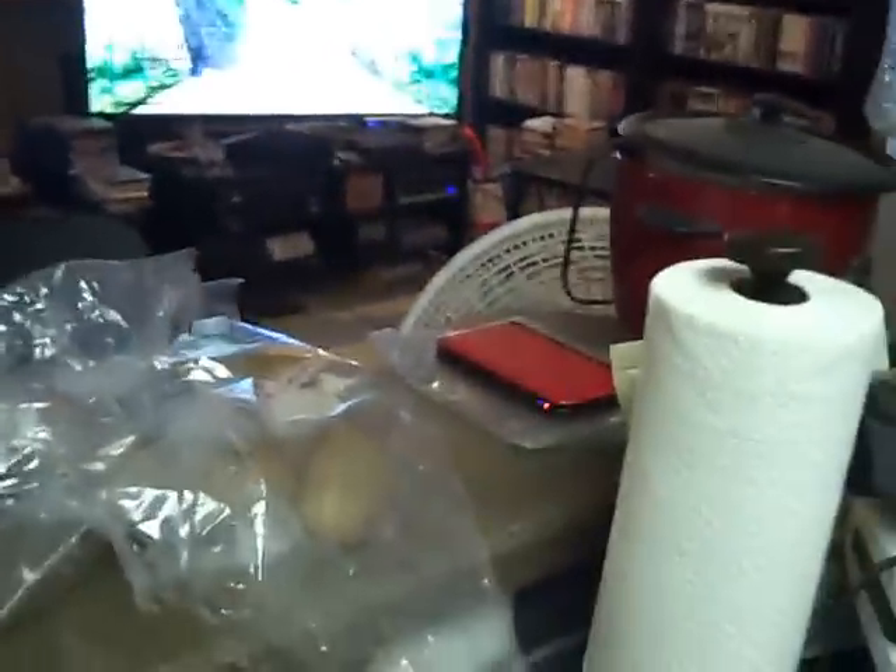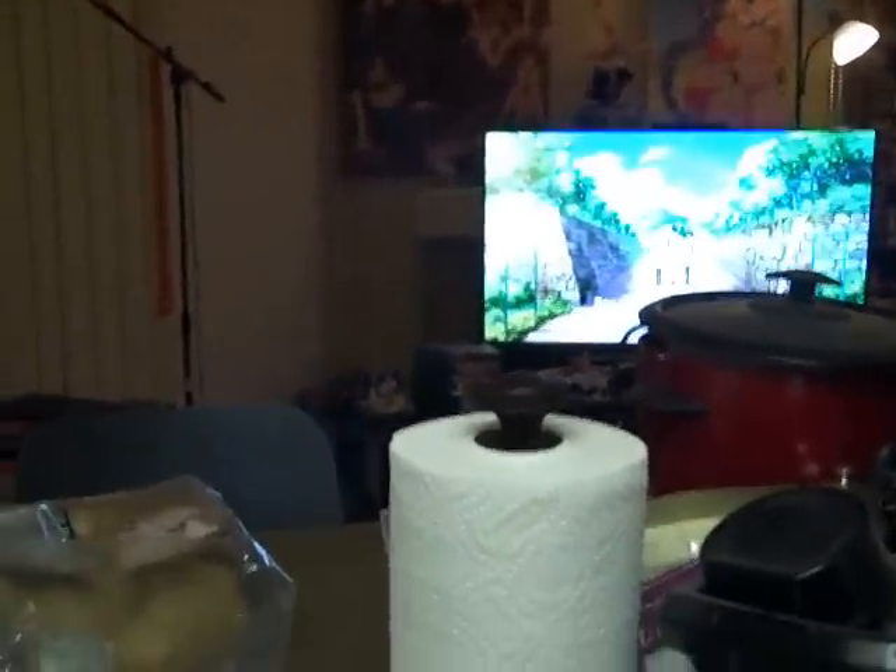Over here we've got the kitchen. One of the reasons I really like this layout is not only was there a wall that allowed me to put the shelves, but the sink area — where I'd probably be sitting down peeling and chopping potatoes, which I'll be doing after this video — allows me to sit and watch anime while I'm doing that, which is very nice.